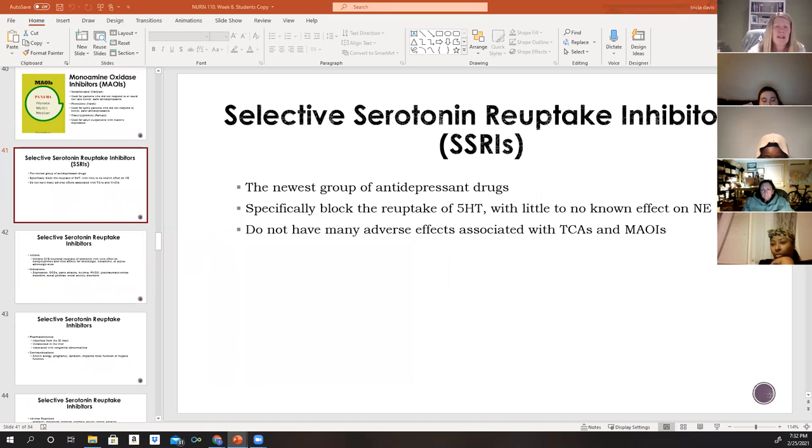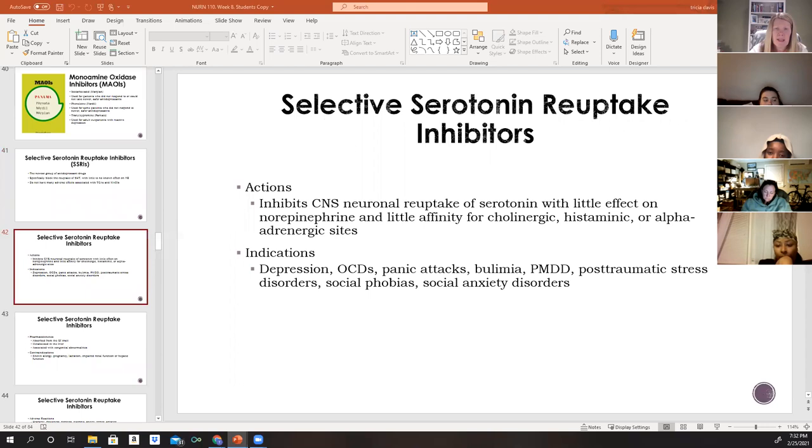SSRIs are the newest group of antidepressant medications. They specifically block the reuptake of 5-HT (serotonin) with little or no known effect on norepinephrine. Because SSRIs do not carry as many of the adverse side effects associated with TCAs and MAOIs, they are a better choice for many patients.